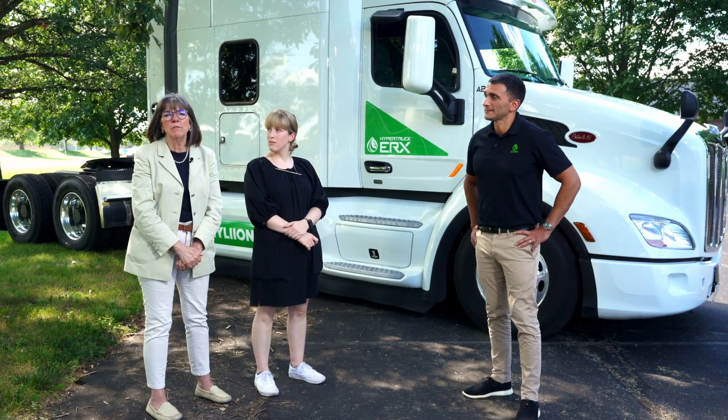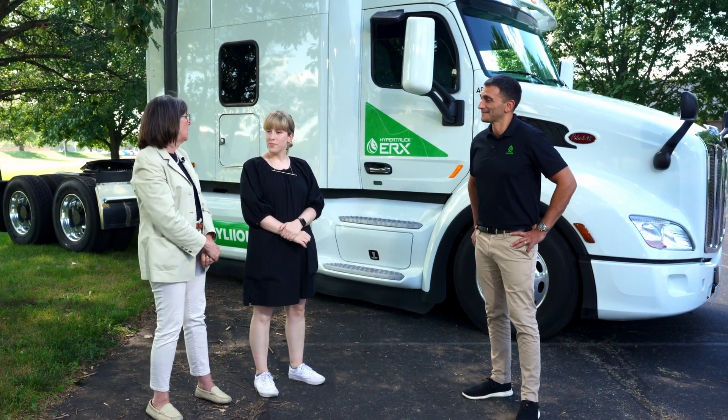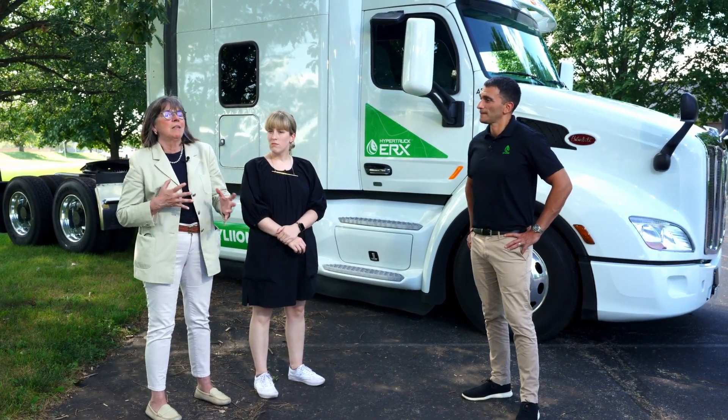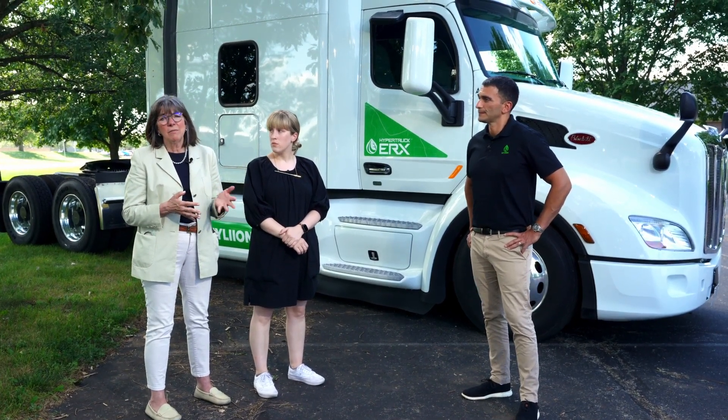Welcome everyone to one of ACT Research's ride-along programs. What we've got here today is Josh from Hyliion and Hyliion's Hypertruck ERX. We want to share some of the nuances, advantages, and uniqueness of a hybrid natural gas truck and how that feeds into our decarbonization work at ACT Research. I'm Ann Rundle, Vice President of Electrification and Autonomy. I'm Lydia Vieth, a research analyst working with Ann on electrification and autonomy. And I'm Josh Robbins, VP of Fleet Sales at Hyliion.